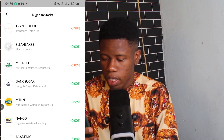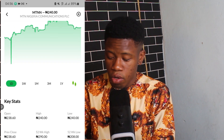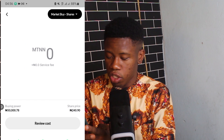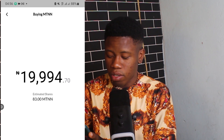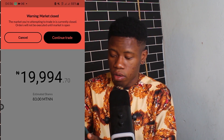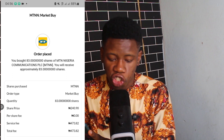Next, I find MTN Nigeria — it's trading at 240 Naira per share. 20,000 Naira worth is approximately 83 shares. I click Review Cost and it comes up at 19,194 Naira. I swipe to buy and click Continue to Trade — my order has been placed.